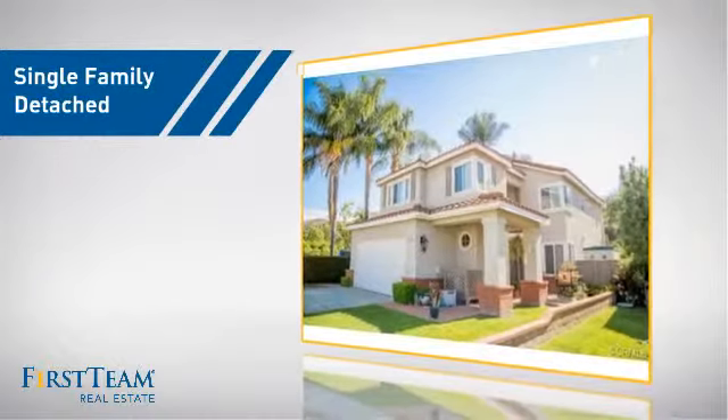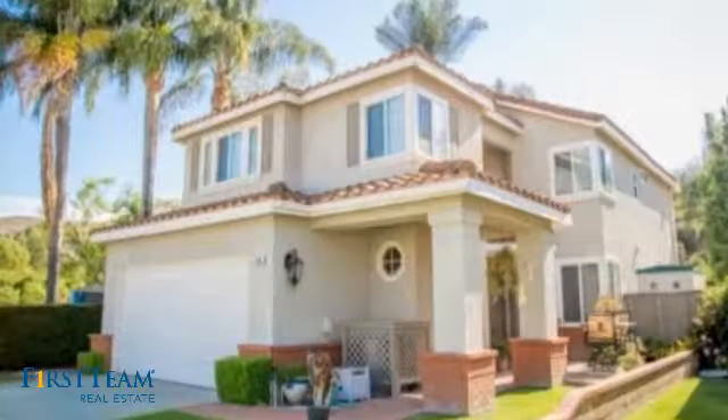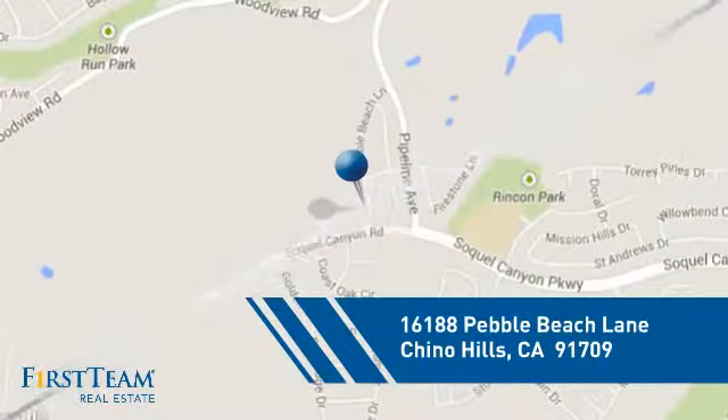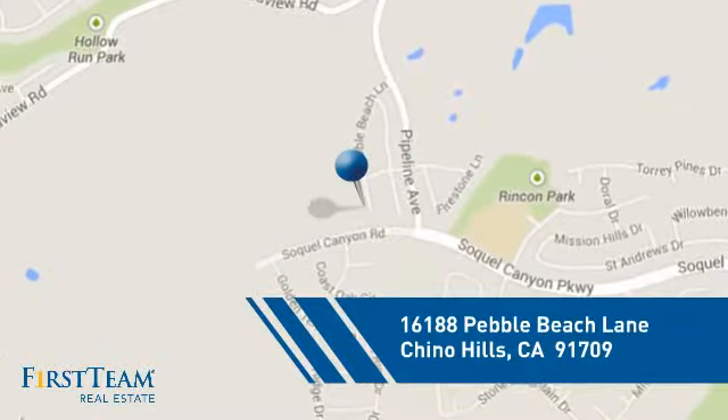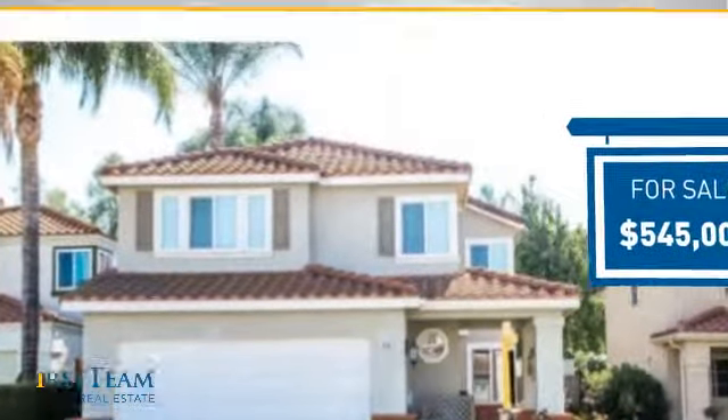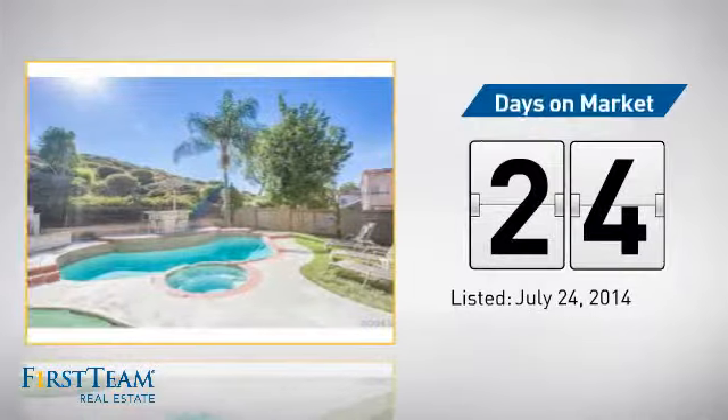This detached home is a great choice for families who want the privacy of their very own lot. It's located in this area, currently listed at just under $550,000. It's been on the market since July.